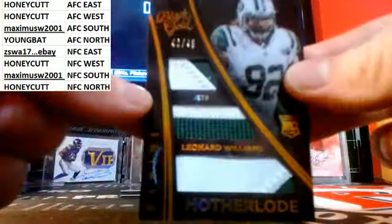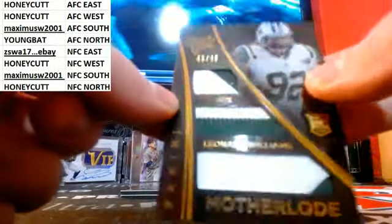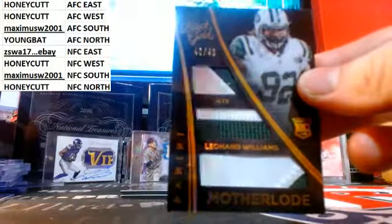Alright, let's take a look at our relics. First one out of 49 — Motherload. Leonard Williams, nice triple patch for the Honeycut. 42 out of 49.